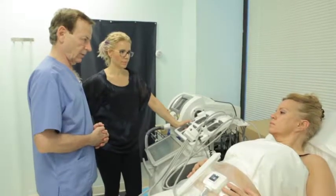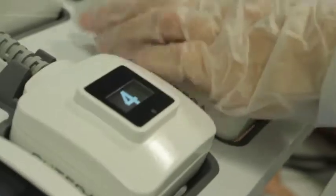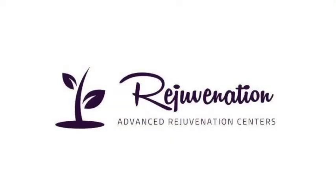The procedure takes anywhere from 15 minutes to half an hour. It can be done at lunchtime. There is no downtime, perhaps a little bit of tenderness after the procedure. So those fat cells that are gone are gone forever.